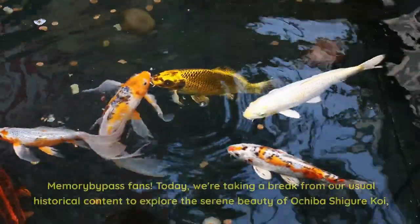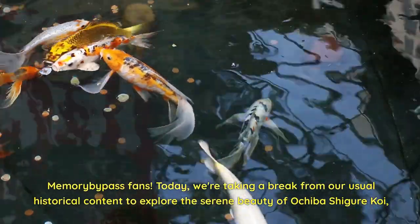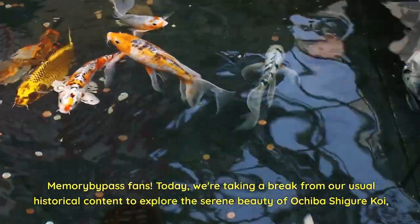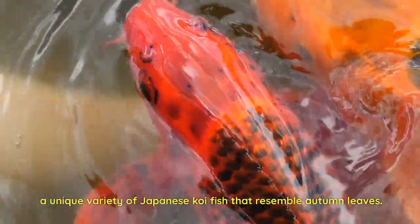Hello, History Memory Bypass fans. Today, we're taking a break from our usual historical content to explore the serene beauty of Ochiba Shiger Koi, a unique variety of Japanese koi fish that resemble autumn leaves.